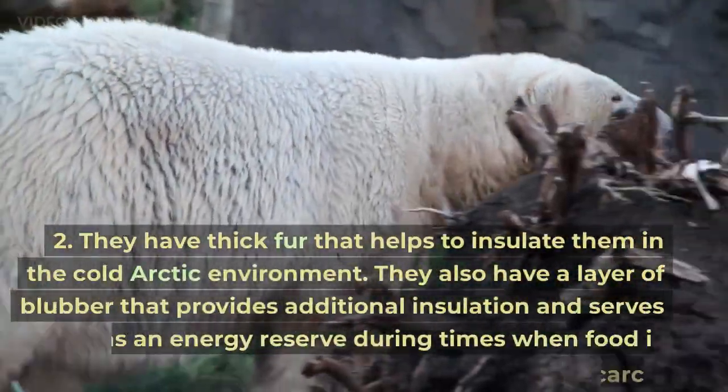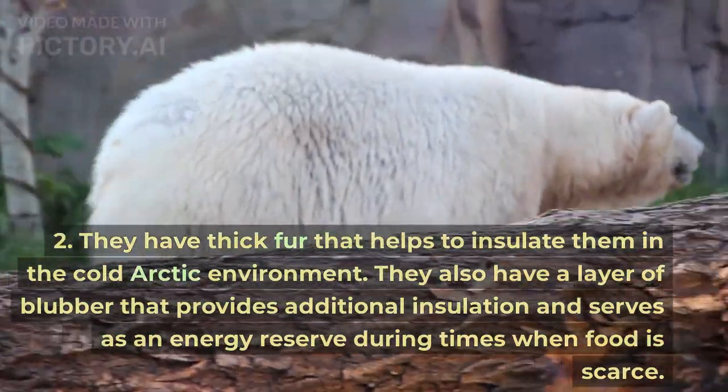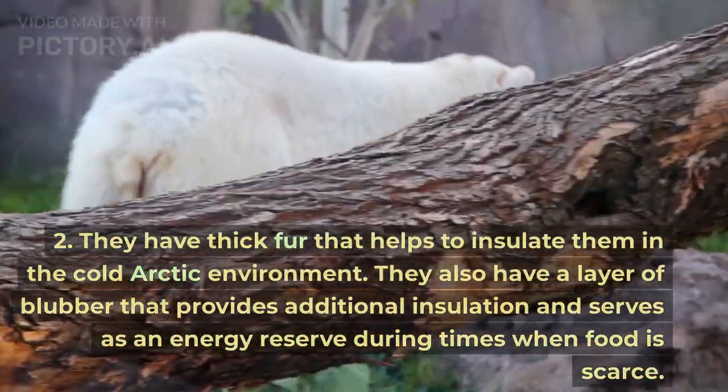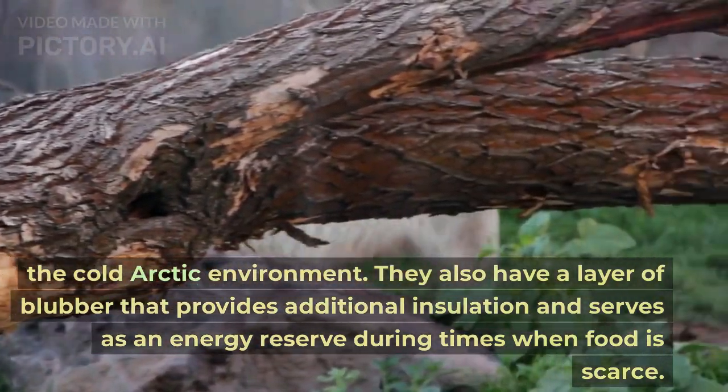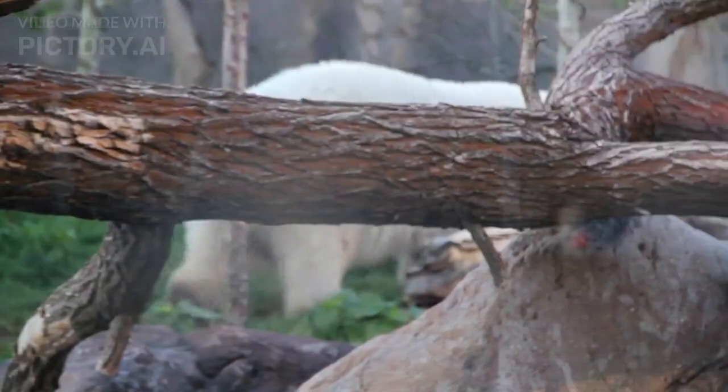They have thick fur that helps to insulate them in the cold Arctic environment. They also have a layer of blubber that provides additional insulation and serves as an energy reserve during times when food is scarce.